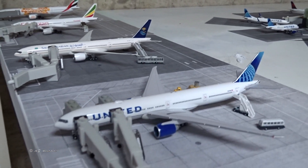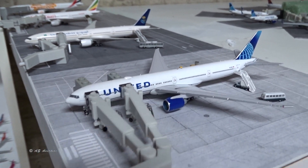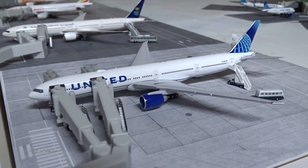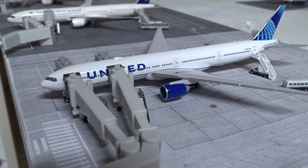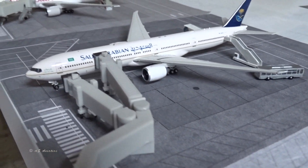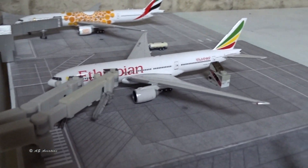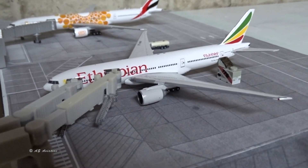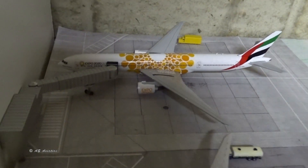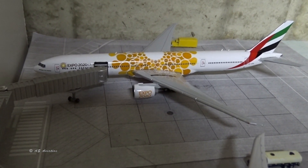Now on to the last part — the international terminal. All triple sevens here. We've got the United 777-300ER operating an all-cargo flight to Frankfurt. Special visitors include a Saudi 777-300ER on an all-cargo flight to and from Jeddah, an Ethiopian 777-200LR on an all-cargo flight to and from Addis Ababa, and last but not least, the Emirates 777-300ER in the orange Expo 2020 livery on an all-cargo flight to and from Dubai.